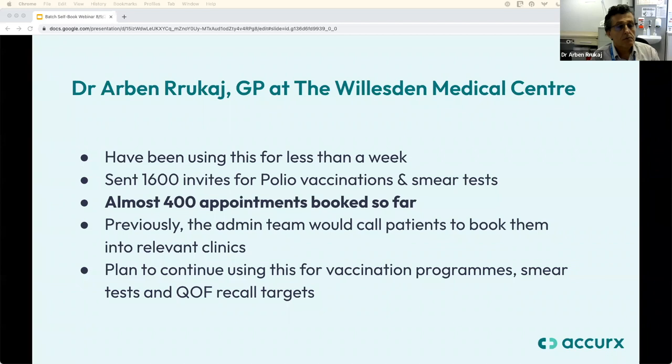Thank you very much, Dr. Rukhaj — it's great to see the positive impact on your practice. If you have questions for Dr. Rukhaj, please type them in the Q&A section. Dr. Rukhaj also raised whether the 48-hour booking link window can be extended — the current timeframe is limited to 48 hours, but we'll take that feedback to the product team.